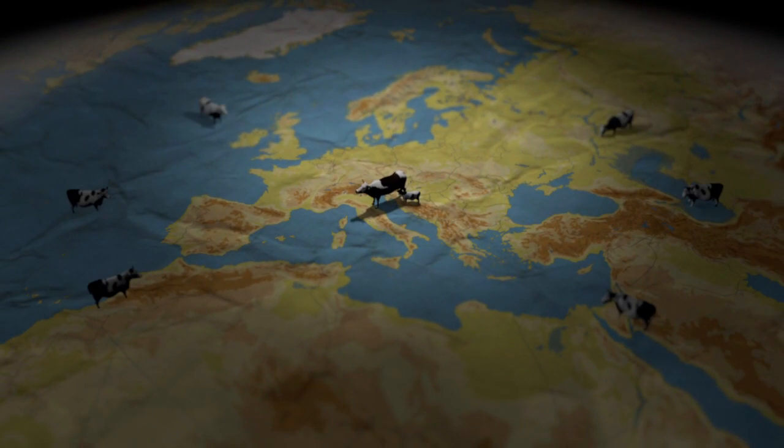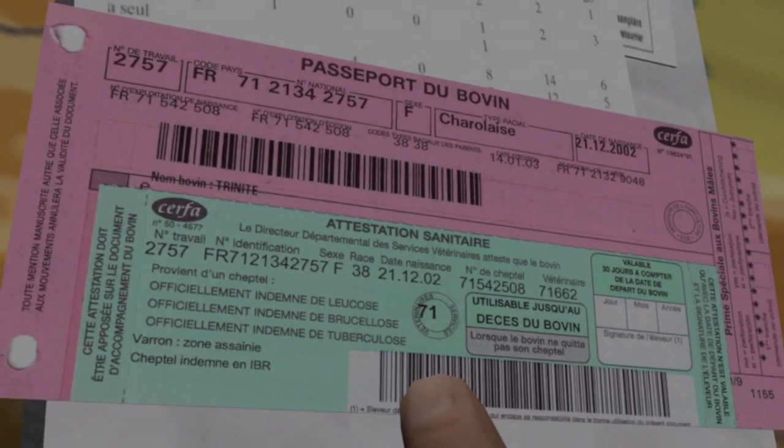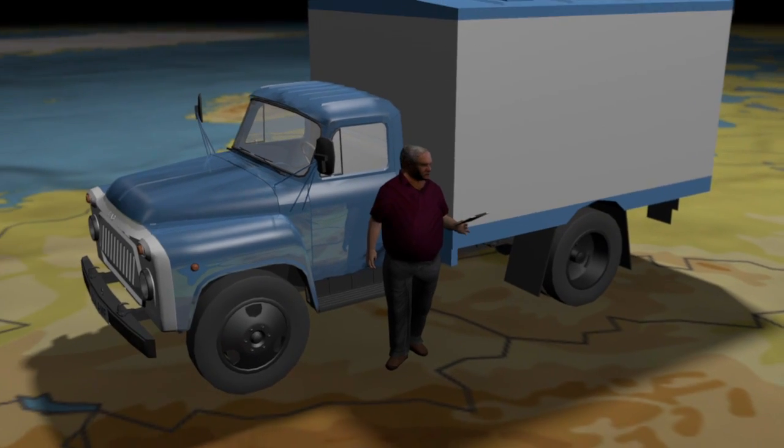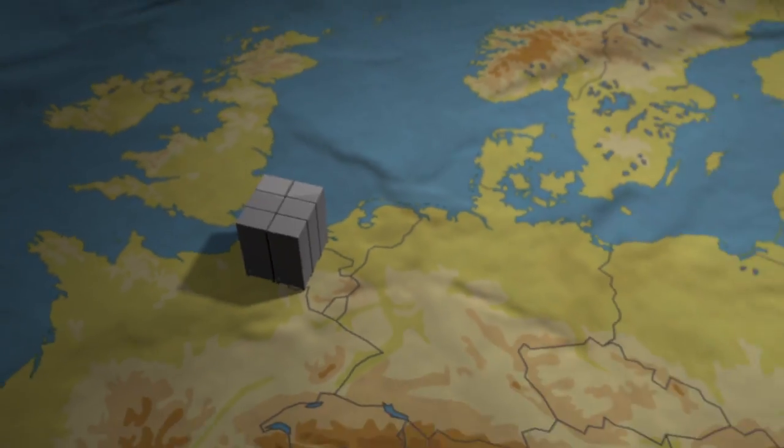Animals born inside the EU wear ear tag identification, as do those let into the Union after passing the necessary veterinary checks. They are also issued with their own passport, which travels with them at all times. Farmers must keep an updated register of their livestock, and information on the identity, farming and movement of animals is stored in a European database.